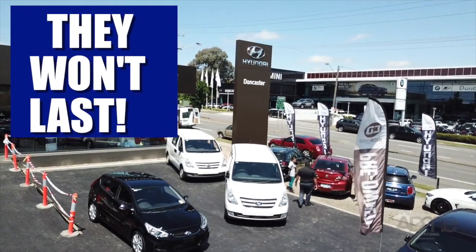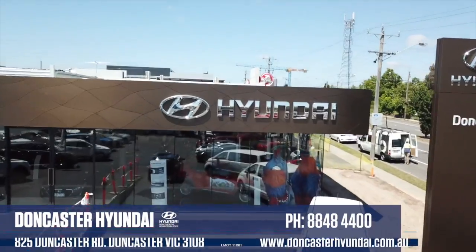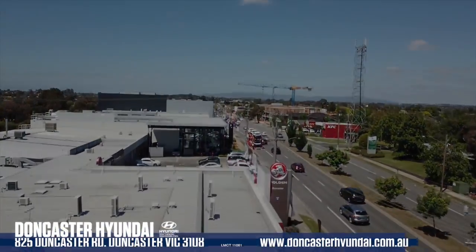At these prices, they won't last long. Doncaster Hyundai, 825 Doncaster Road, Doncaster. LMCT 11061.